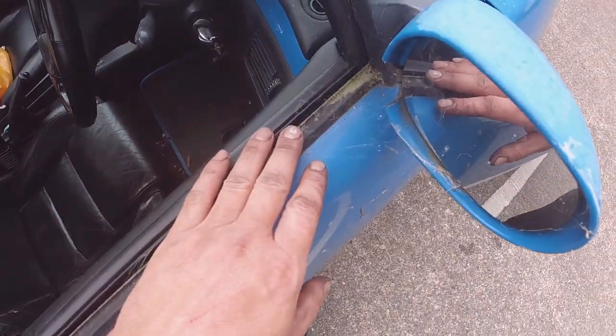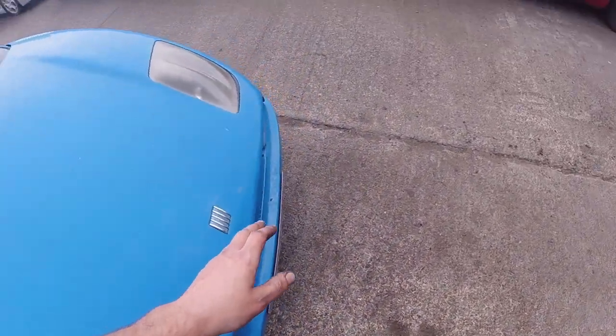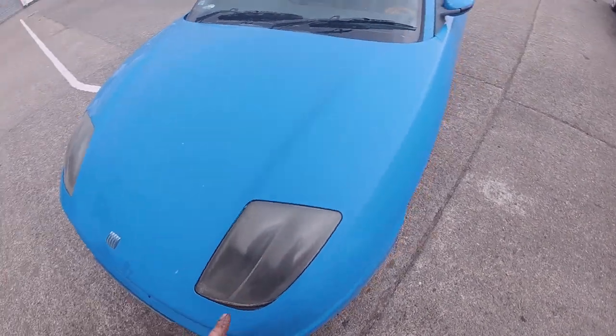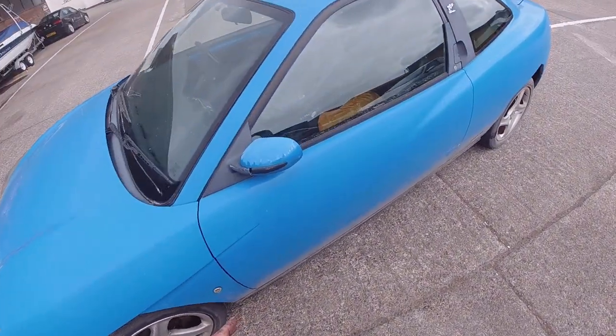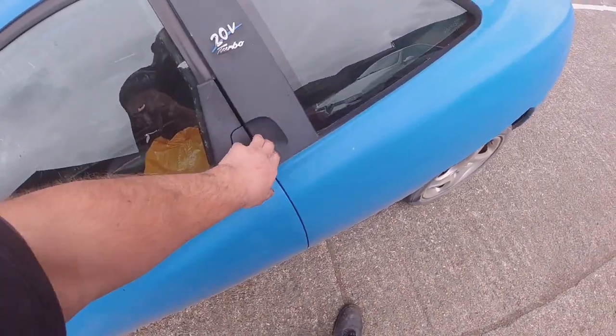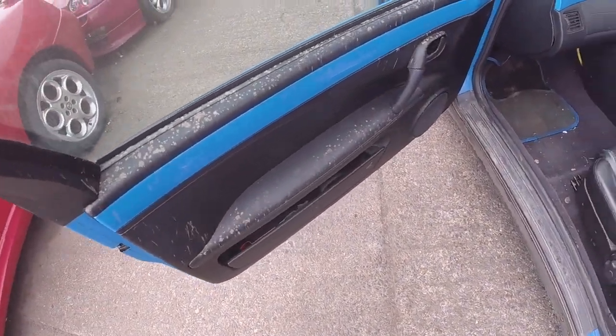She's obviously been sitting for a long time - she's got a lot of lichen and stuff on her, so she needs a really good clean. But this has to be the cheapest turbo coupe in the country I would have thought, because it does run and drive. Inside she looks very dirty, covered in some mud.